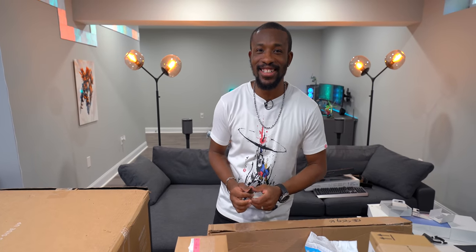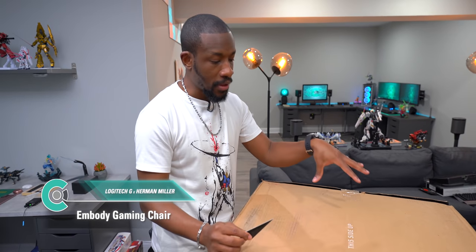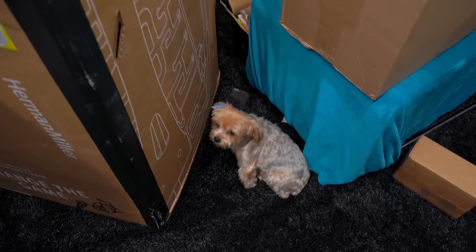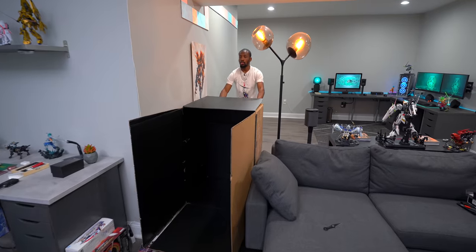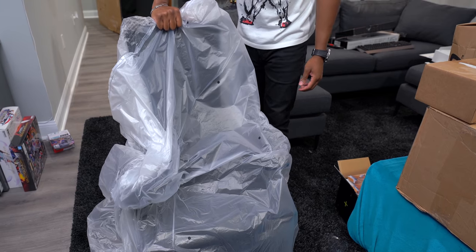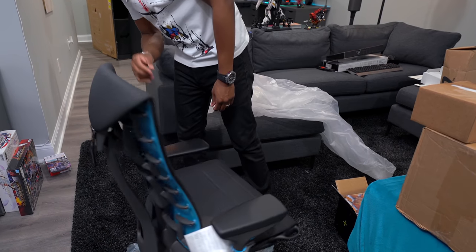Next up is the Mbody gaming chair. We've got a couple of Mbody chairs in the studio already, and now we have one for here. It's quite the reveal once you get the giant box out of the way. It fits perfectly with the setup — sitting in it makes you feel like a gamer already.